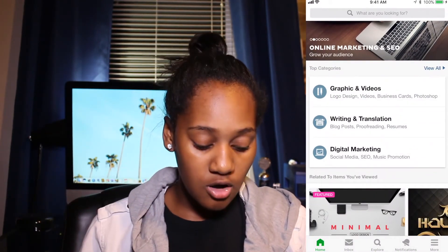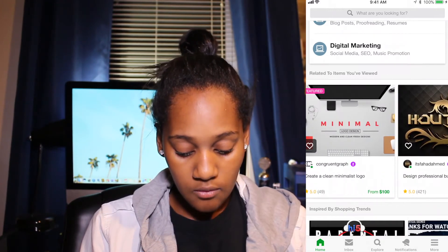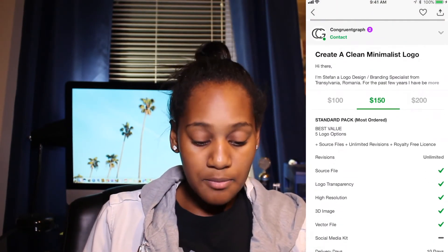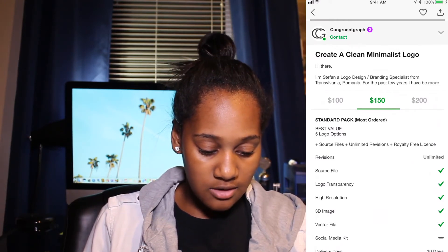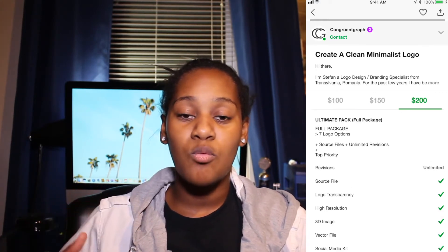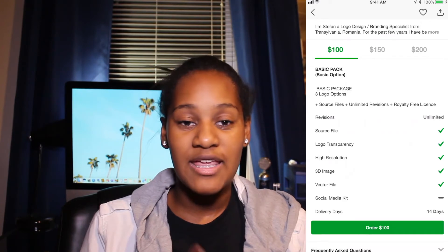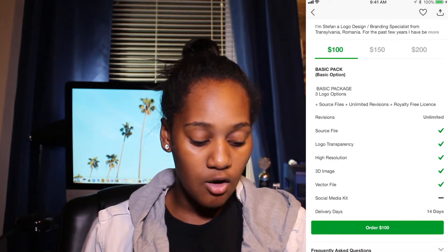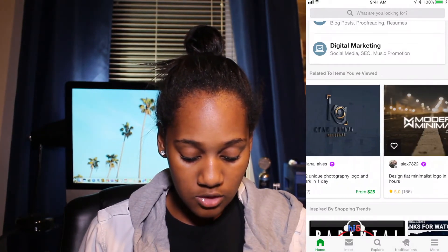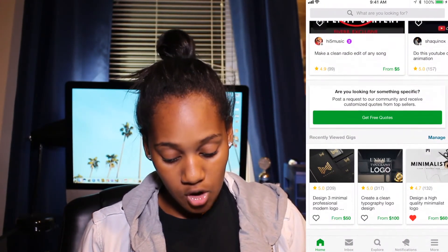They call it Fiverr for a reason — it starts at five dollars, though bigger gigs will be pricier. For example, a clean minimalistic logo starts at $100 for basic, $150 for standard, and $200 for the ultimate pack. What I like is that many sellers will revise your project until you're satisfied — you don't just pay for something and get stuck with it if you don't like it. There are really honest, talented people on here.